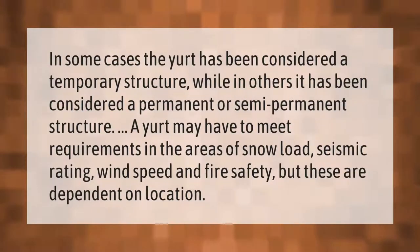In some cases the yurt has been considered a temporary structure, while in others it has been considered a permanent or semi-permanent structure. A yurt may have to meet requirements in the areas of snow load, seismic rating, wind speed, and fire safety, but these are dependent on location.